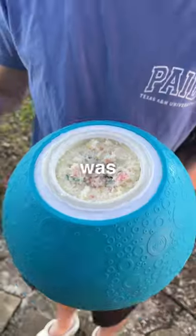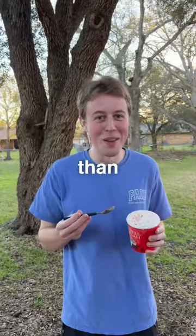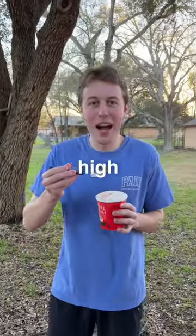Now that the ice cream was ready it was time for the taste test. First we tried the homemade version, which was honestly pretty good — but would it compete with Blue Bell? That's definitely better than ours. That's like high B tier for me.